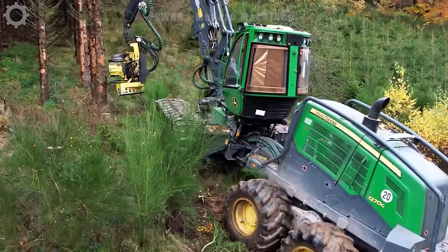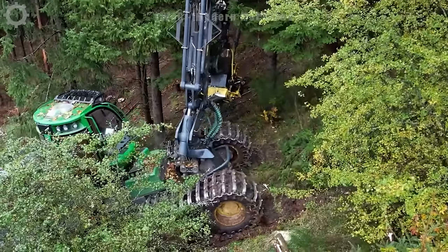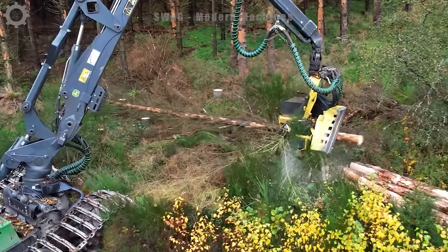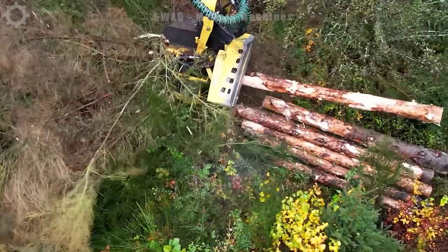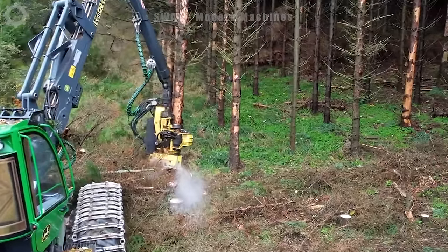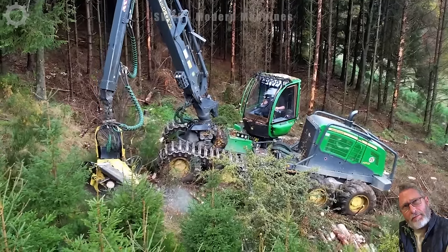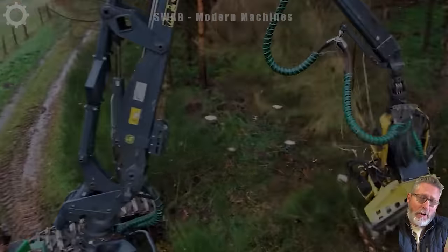In the autumn forest, the John Deere 1270 is diligently harvesting timber to supply paper manufacturing companies. This versatile machine stands out with its remarkable capabilities, wielding 272 horsepower and an impressive torque of 197 Newton-metres. Whether dealing with thin or thick timber, the harvester effortlessly cuts through the wood, showcasing its adaptability in the logging industry. Weighing around 26 tons, the John Deere 1270 is a powerhouse, embodying efficiency and strength in every timber harvest.